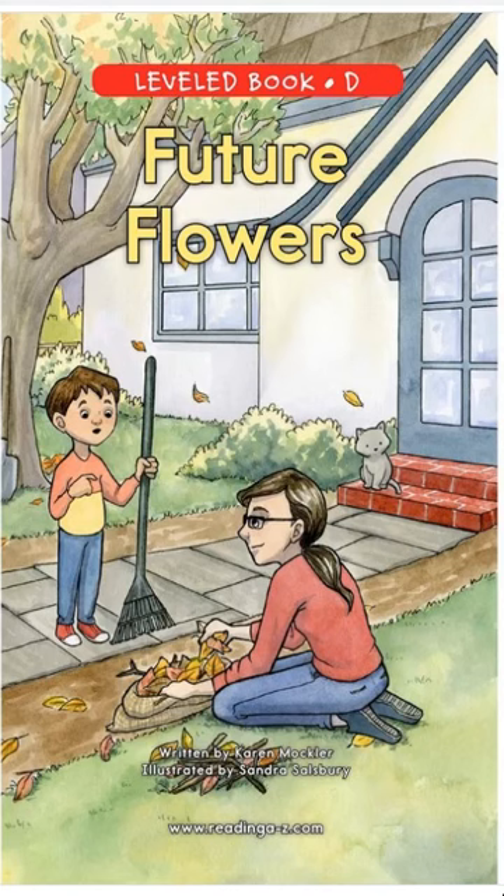Hi! The book we're going to read in this video is called Future Flowers. I see a boy and a grown-up, maybe his mom or grandma, auntie, neighbor, cousin, older sister.